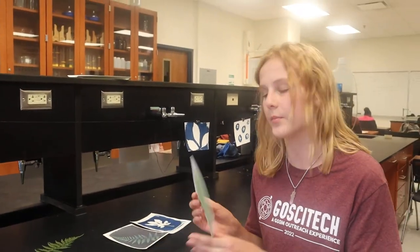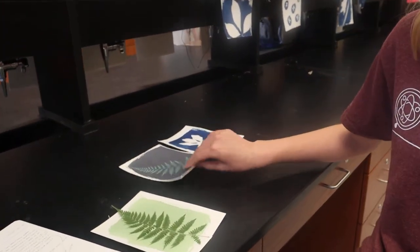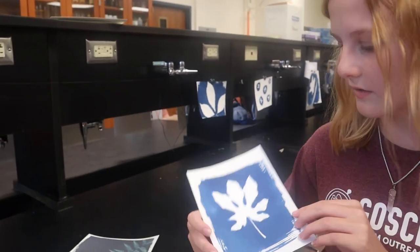Now we'll show you how to make a cyanotype. Hey, I'm Jordan. First, you must coat your paper with chemicals. Once it dries, arrange your plants or objects on the paper and expose it in the sun. We exposed ours for about 15 to 20 minutes, but the time can vary. This is what it typically looks like after exposure. Next, they're ready to be developed: soak your prints in running water for at least four minutes to wash off the chemicals, then soak in a tray with water and hydrogen peroxide for one minute — this is called oxidation. The last step is to soak your prints for five more minutes in running water. Then hang them up to dry. This is one I made this week — it's finished.